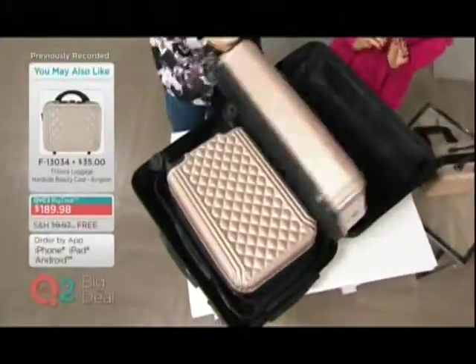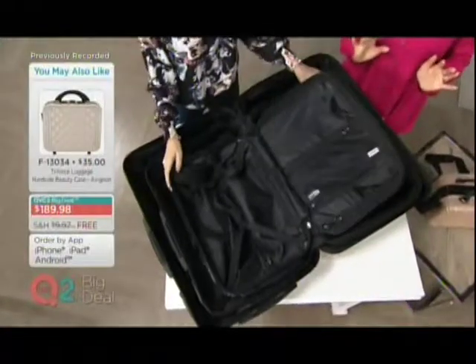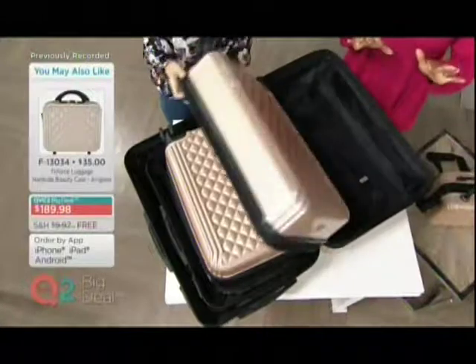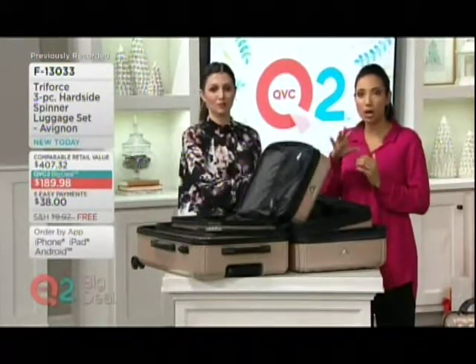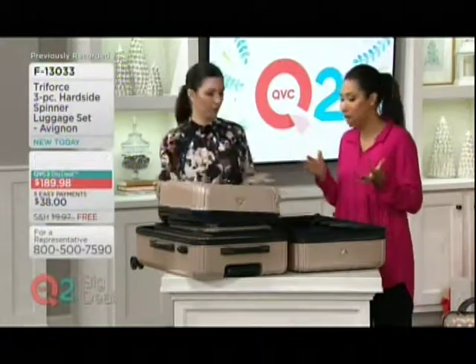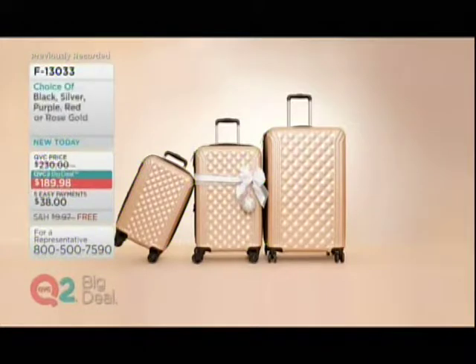All you have to do is find the space for the largest one — under a bed, anywhere. This would fit if you do cruises; it would fit under the bed, so it's out of the way. And those cruise rooms are small — these will fit. So if you are thinking this would be great for a daughter or granddaughter in college — they don't have a lot of storage space — this is a great way for them to have this beautiful, stylish luggage and have a place to put it.